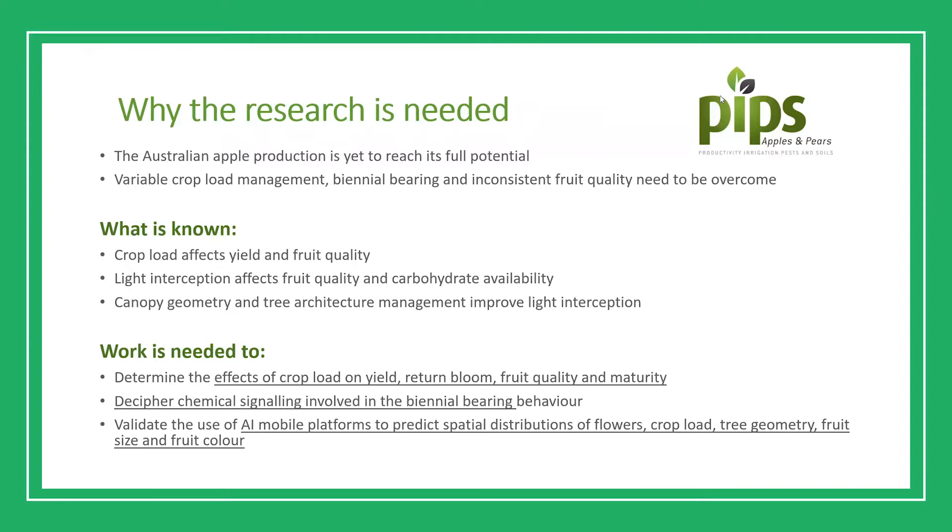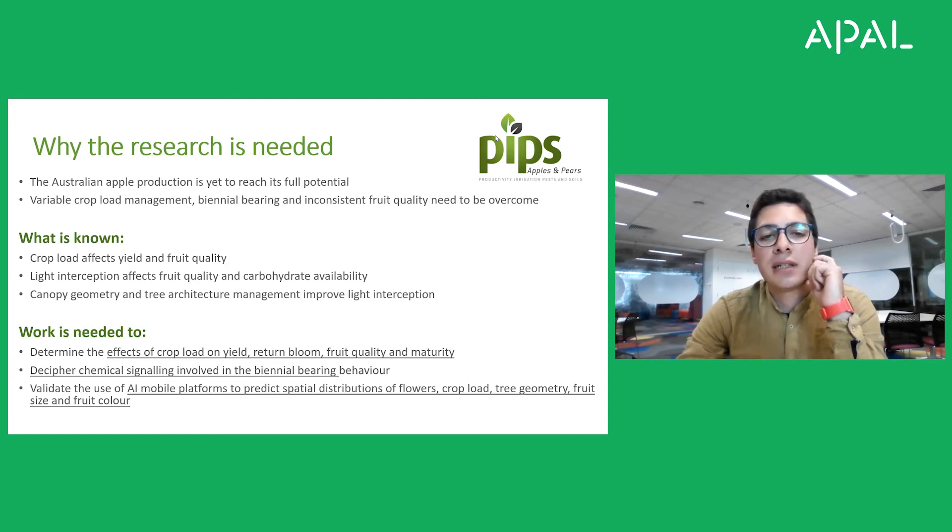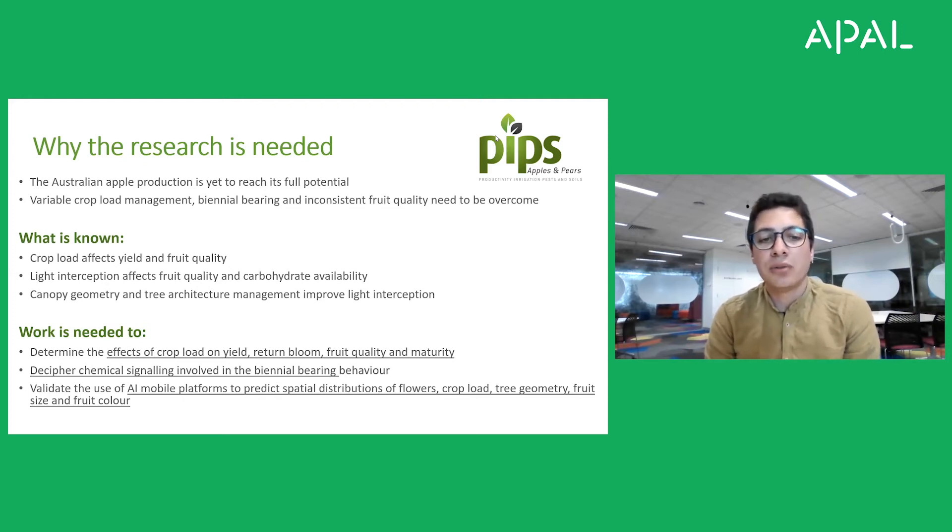So why is the research needed? The Australian apple production is yet to reach its full potential. Variable crop load management, biennial bearing and inconsistent fruit quality need to be overcome. What we know is that crop load affects yield and fruit quality, light interception affects fruit quality and carbohydrate availability in the tree. Canopy geometry and tree architecture can be managed to improve the amount of intercepted light. We need work to determine and estimate the effects of crop load on yield, return bloom, fruit quality and maturity, and also to decipher chemical signaling involved in the biennial bearing behavior.